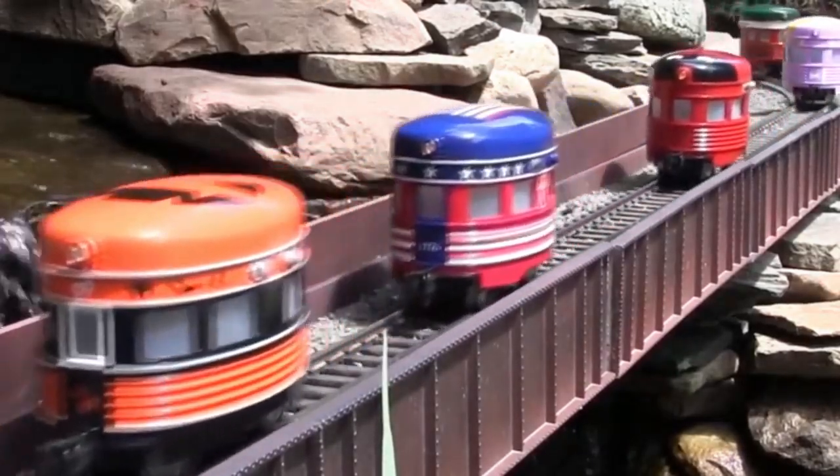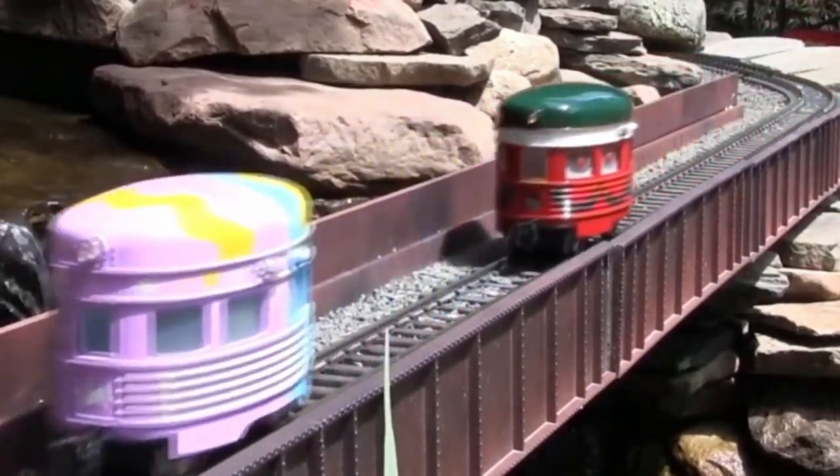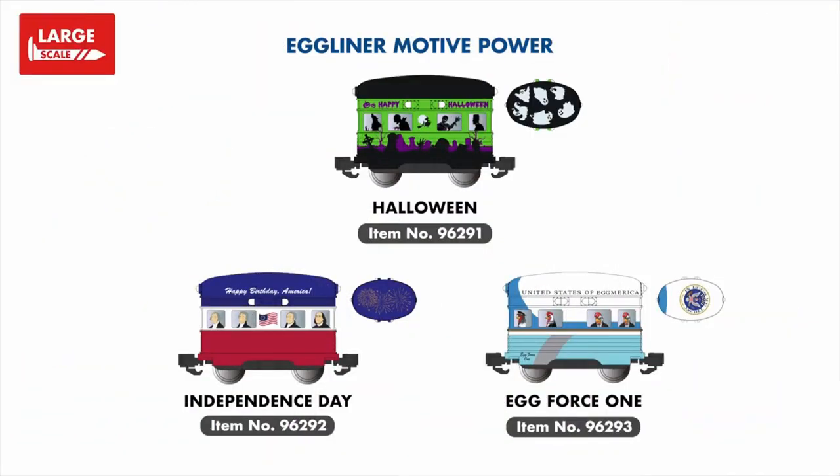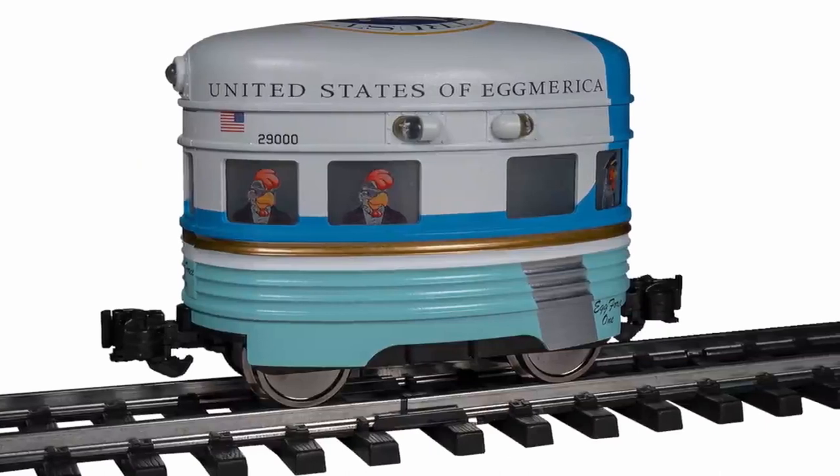In large-scale, we're welcoming several new whimsical additions to our Eggliner range. Continuing our Eggliner holiday theme is a new Halloween example with glow-in-the-dark ghosts on the roof, as well as a new patriotically painted Independence Day model. Also arriving in this run is the light-hearted Egg Force 1, loaded with comical poultry-themed graphics and details.